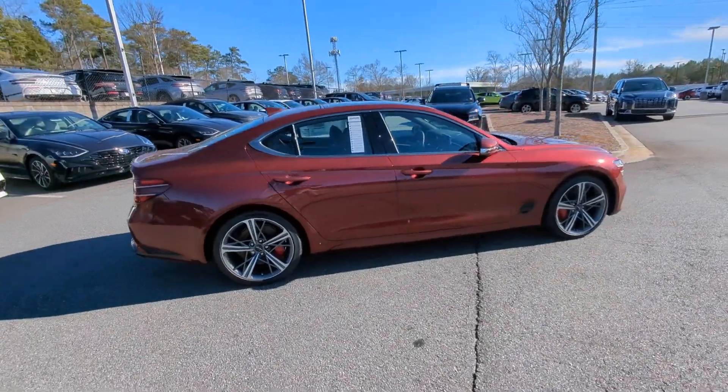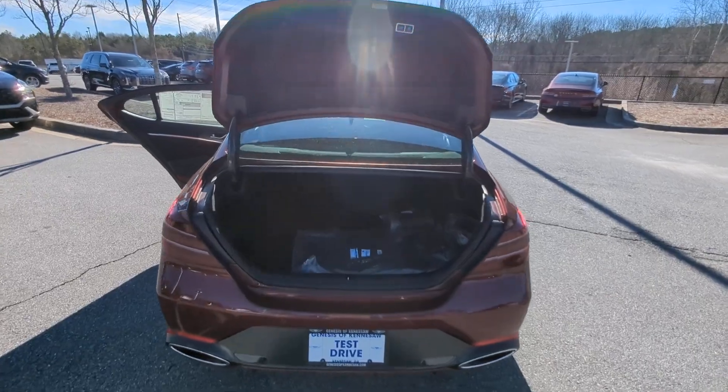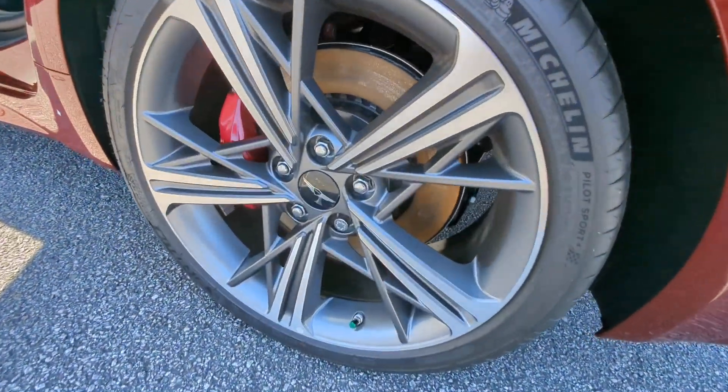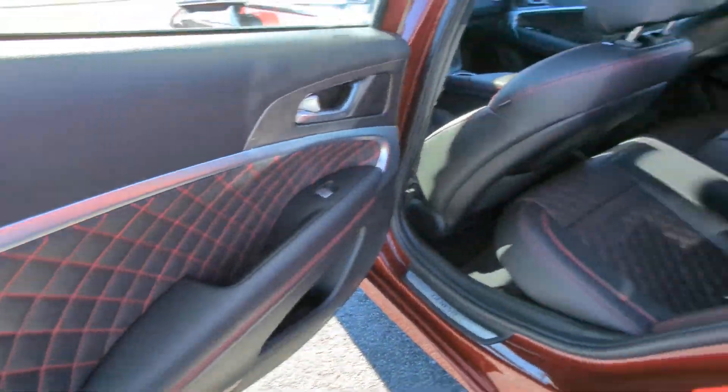These are just some of the great options this vehicle comes with: heated steering wheel, Apple CarPlay and/or Android Auto, head-up display, keyless entry, navigation system, satellite radio, backup camera, cooled front seat, power passenger seat, and heated mirrors.